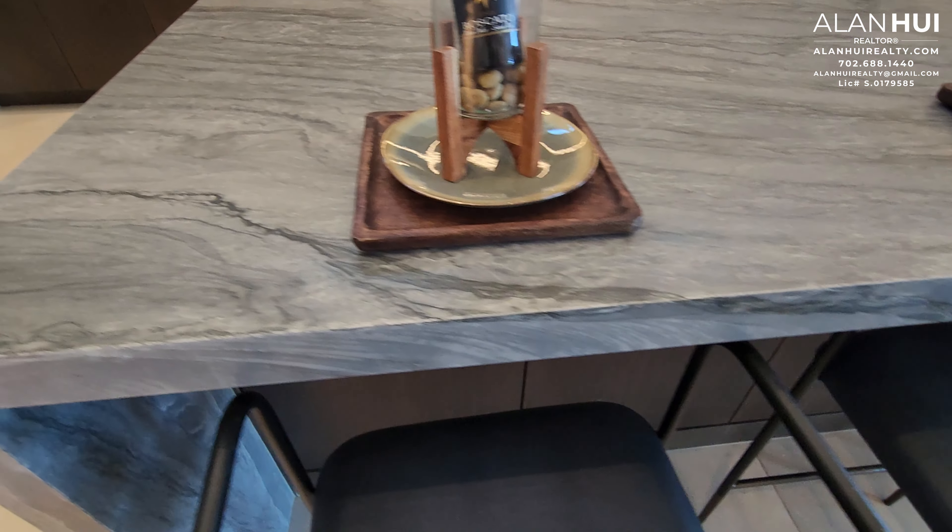On the kitchen island below, facing toward the great room, we have additional kitchen cabinets. This is not included and is optional.